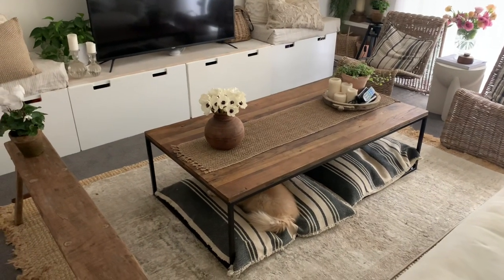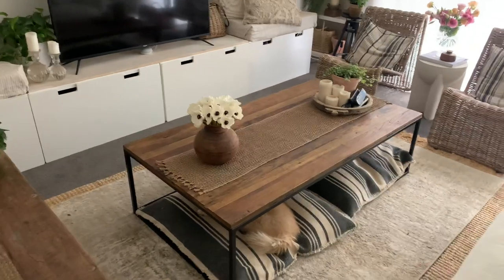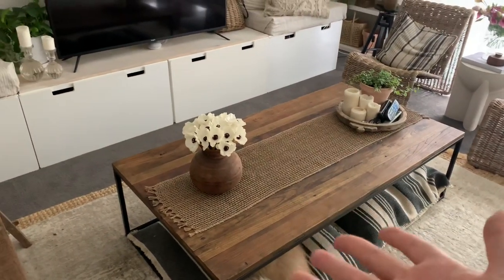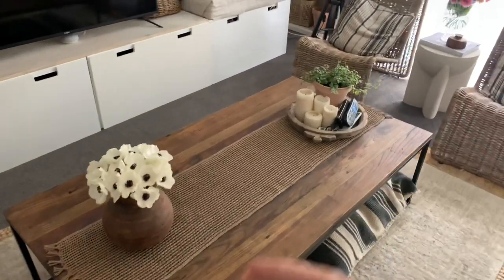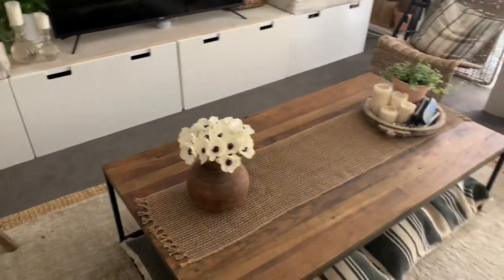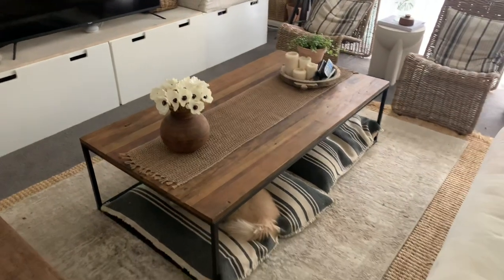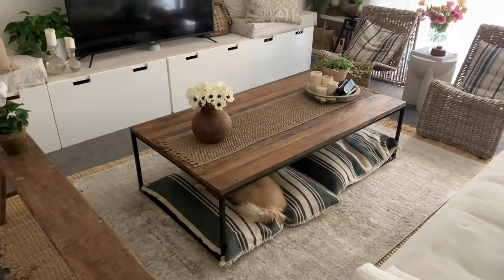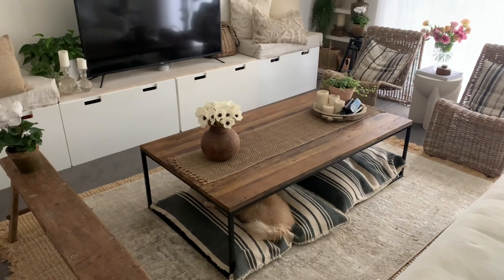I'm not obsessed with the industrial style, but I love the fact that it is timeless and quite large. We do use this space for eating off and all that sort of stuff. It's about 2.2 by a meter long and was about $700 Australian, which is pretty reasonable given coffee tables are pretty expensive anyway.